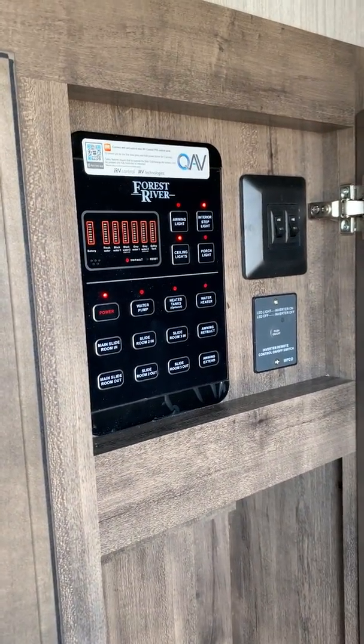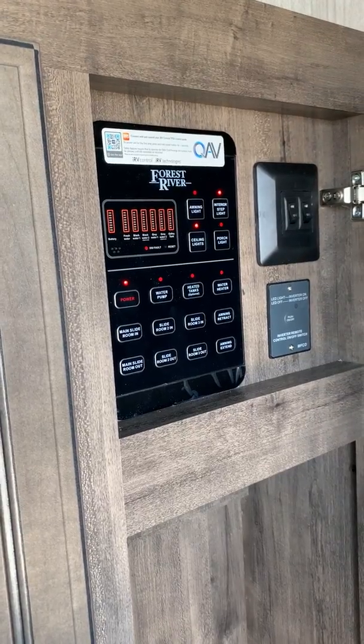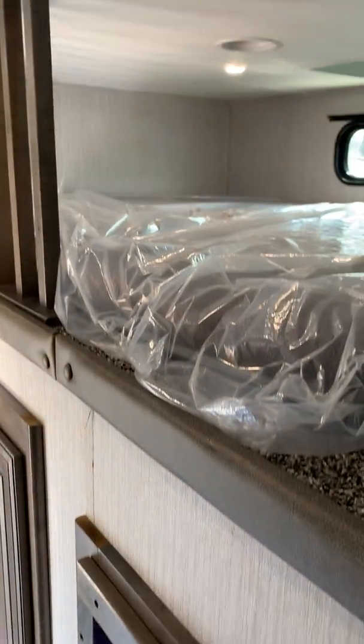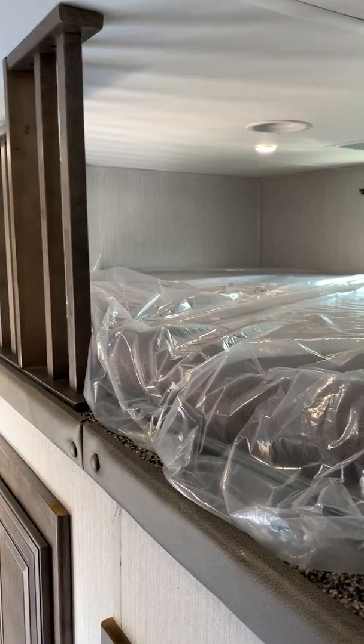Sliding out here in the hallway, you have a control panel — you can use the app on your phone to control everything and check your tank monitors. There's a ladder that slides out, plus a little ambient lighting for nighttime so if somebody has to get down, they can do so without turning on the lights and waking everybody up. Big loft up top — you can sleep two kids up here easy.